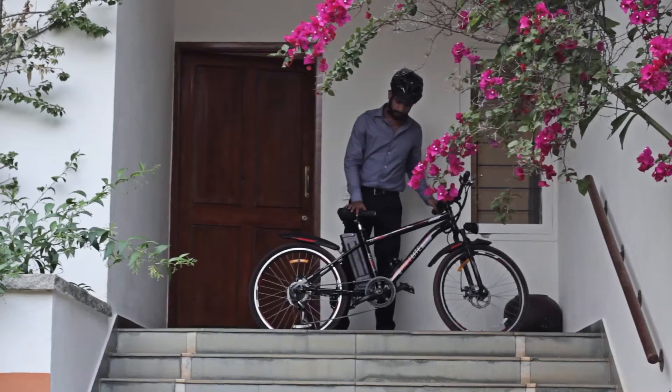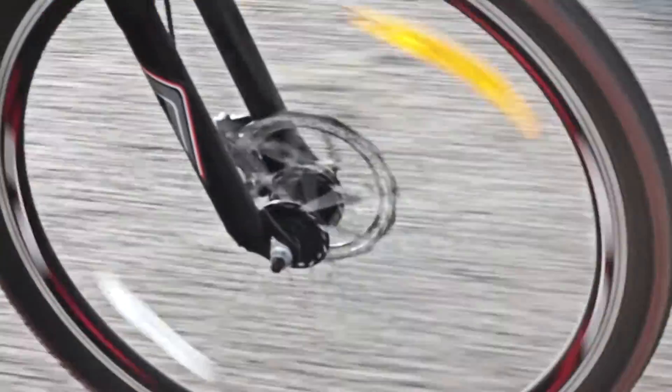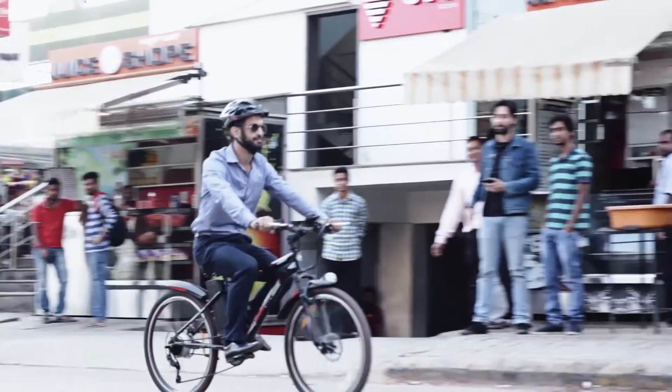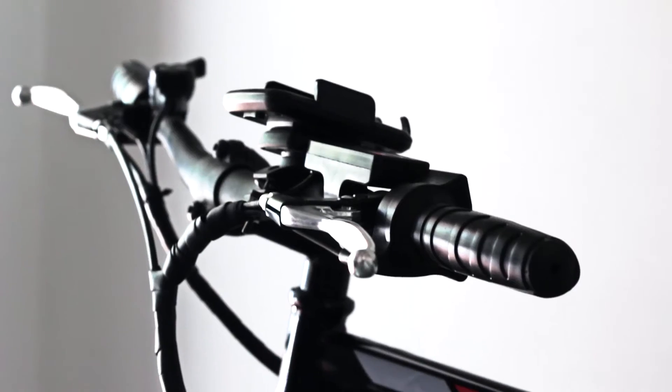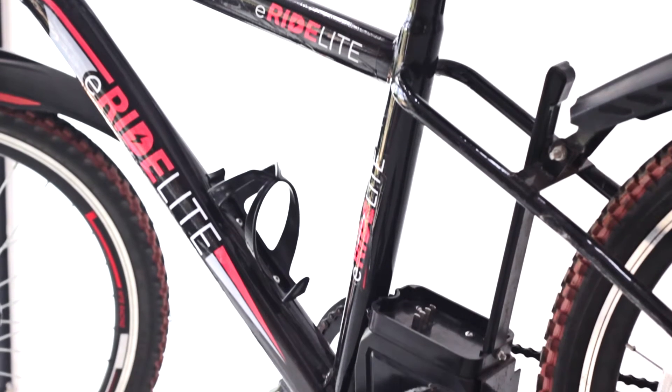This bike is easy to transport and store as well. We wanted to create a bike made in India for Indian roads. In order to do this, we decided to locally source and produce all the critical components directly under our own supervision.